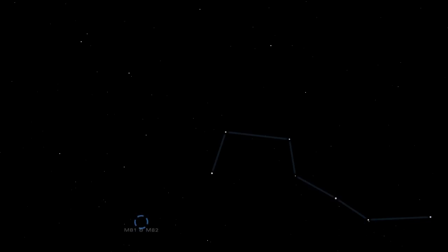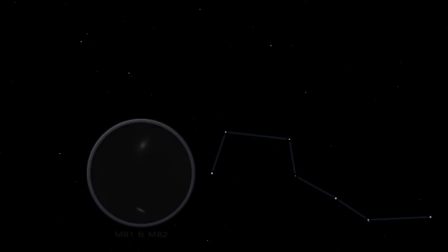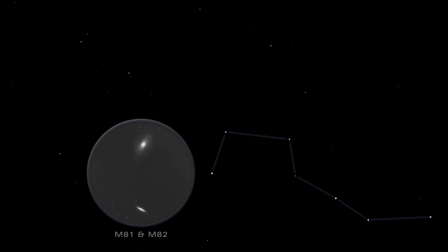M81 and M82 are a magnificent pair of galaxies, showpieces of the northern night sky. M82 has an irregular shape, bestowed by a collision with its larger neighbor, M81.